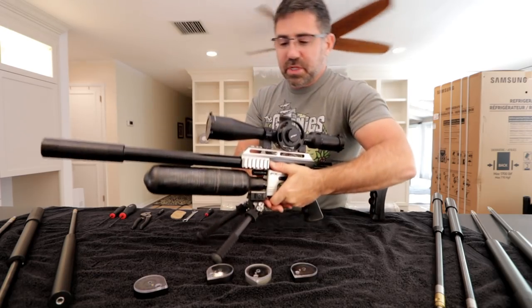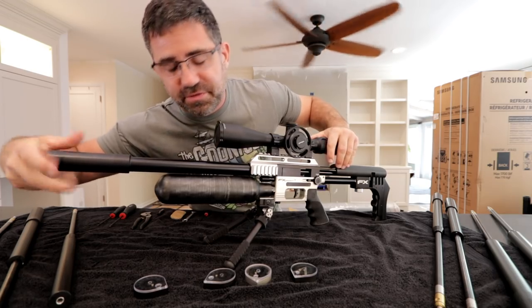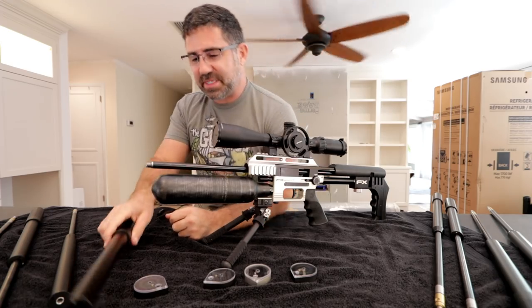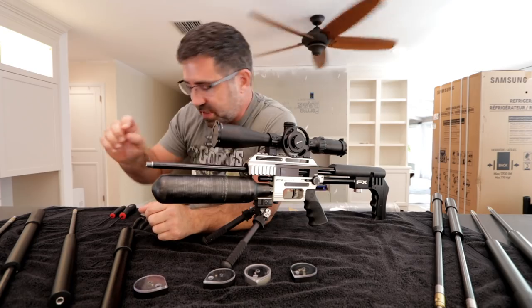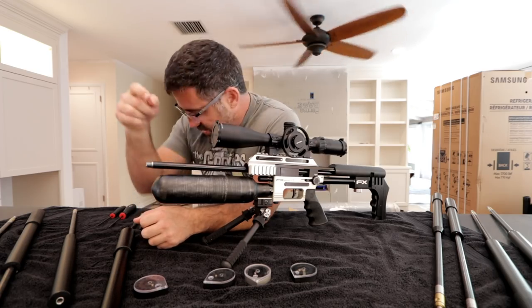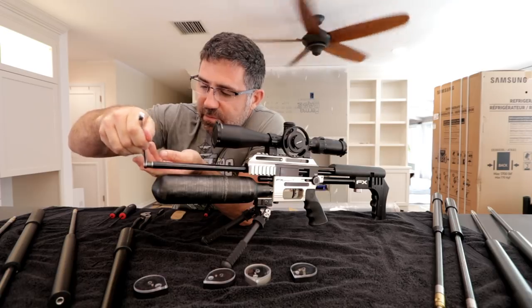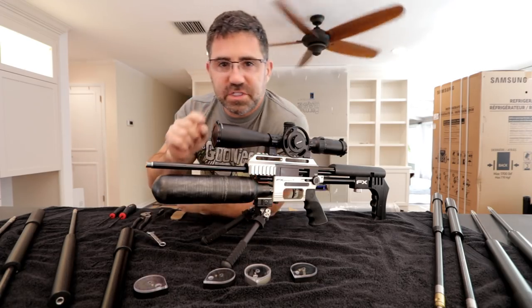All I'm going to do is unscrew the shroud — these can be on pretty tight when you first get them. Unscrew it and pull it off; the first time I had to lock this Impact between my knees and really give it a counterclockwise twist to pop this guy off. Now you'll see right here the blued sleeve — what I believe they're calling a sleeve. This sleeve has a barrel insert inside of it — the actual barrel that interfaces with the pellet. You'll see a little end cap here on the end, threaded in. The only tool I need to remove and clean this barrel insert is a 10mm wrench.